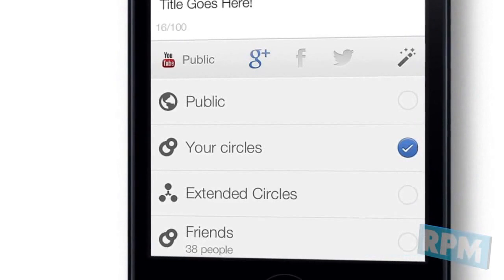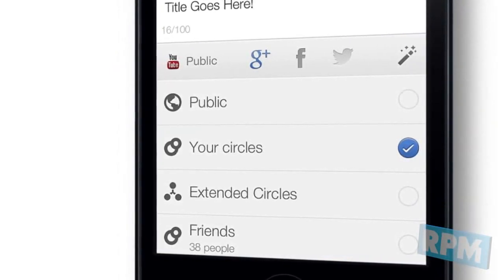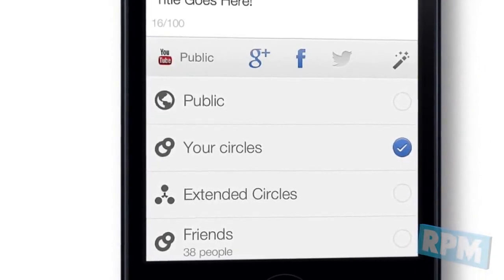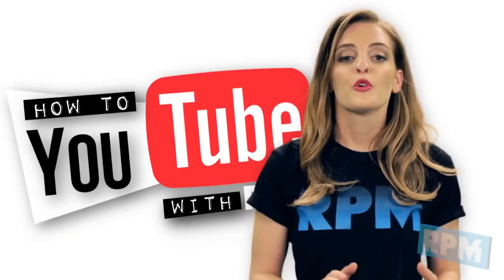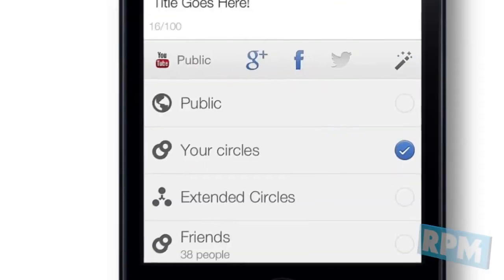For Facebook: when you first touch the Facebook icon, you'll need to grant permissions for YouTube Capture to post the video on your behalf. For Twitter: just like Facebook, when you first touch the Twitter icon, you'll need to allow access for YouTube Capture to post to your Twitter account.